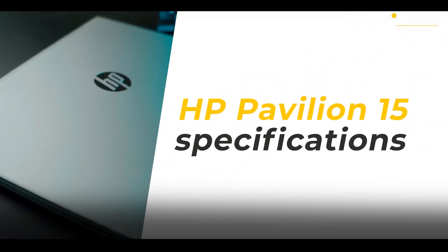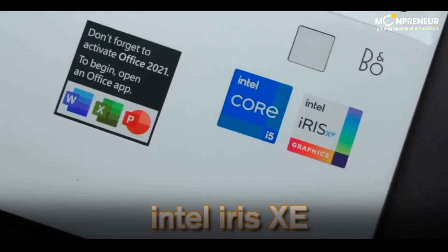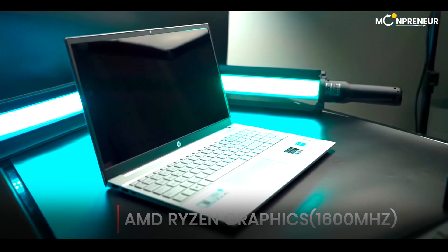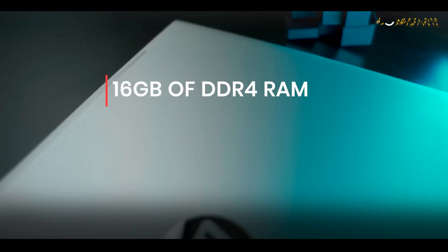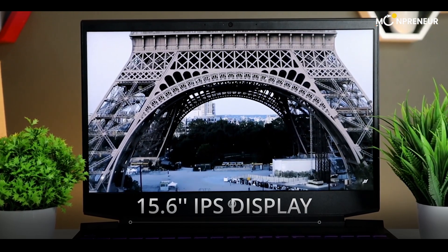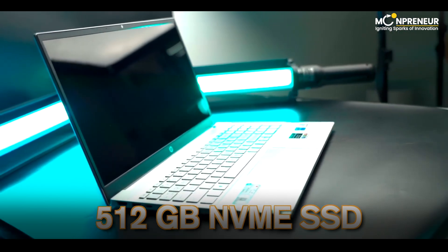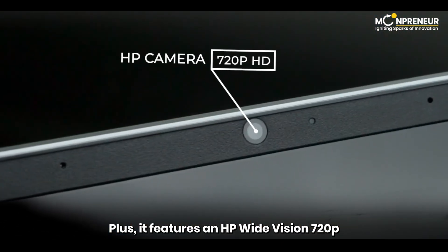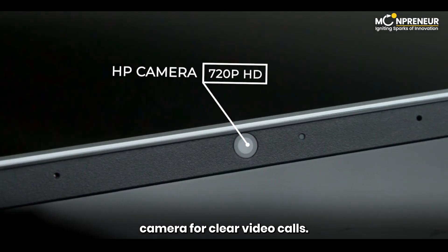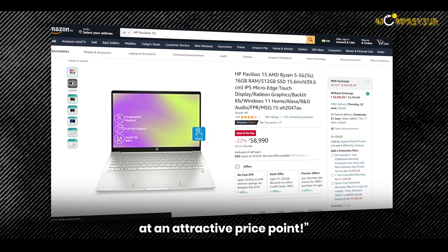Here are the specifications: Intel Iris Xe processor, AMD Ryzen graphics at 1600MHz, 16GB of DDR4 RAM, a 15.6-inch IPS touchscreen display, and a spacious 512GB SSD. It also features an HP Wide Vision 720p camera for clear video calls. You can find the HP Pavilion 15 on Amazon at an attractive price point.